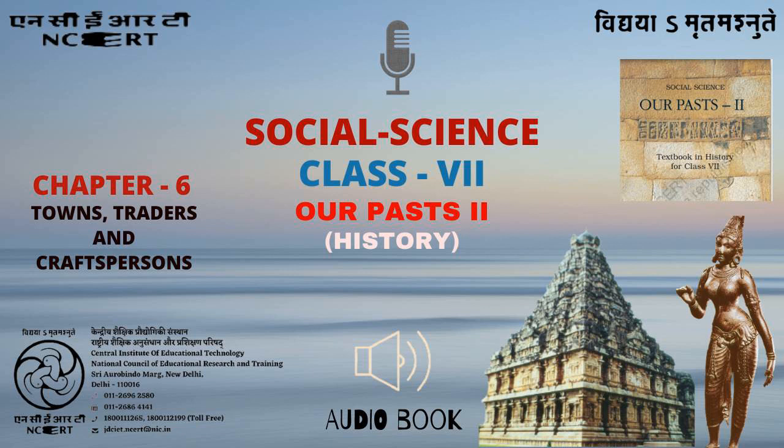Let's Do. 11. Find out more about the architecture of either Tanjavur or Hampi and prepare a scrapbook illustrating temples and other buildings from these cities. 12. Find out about any present-day pilgrimage centre. Why do you think people go there? What do they do there? Are there any shops in the area? If so, what is bought and sold there?